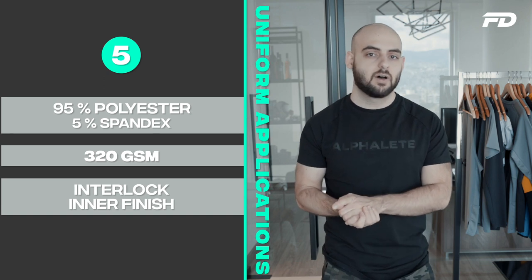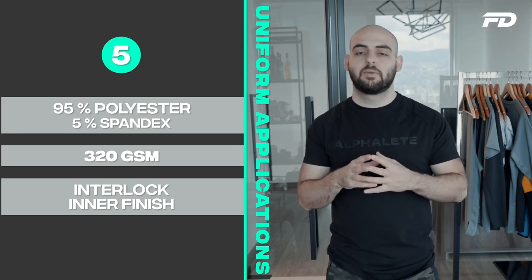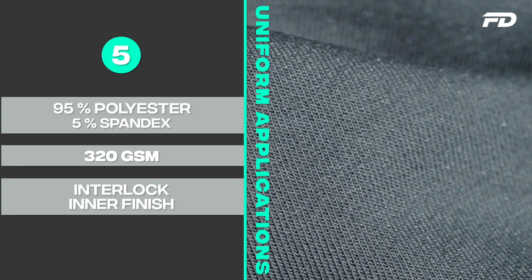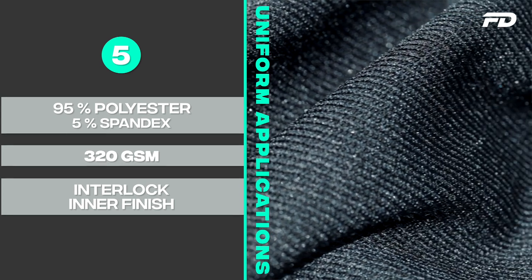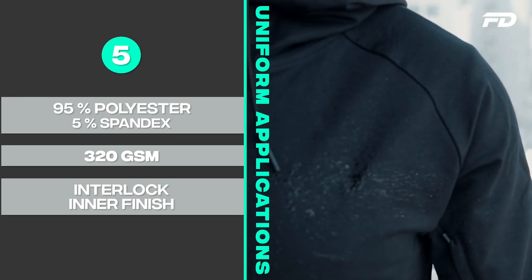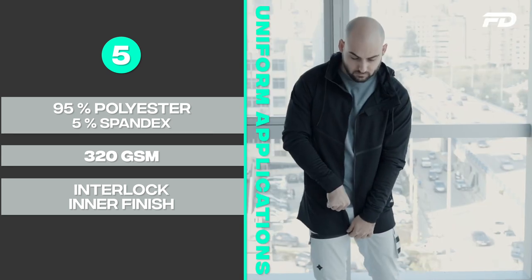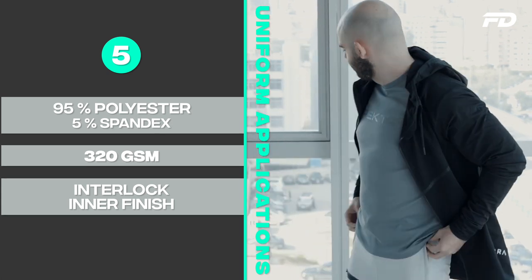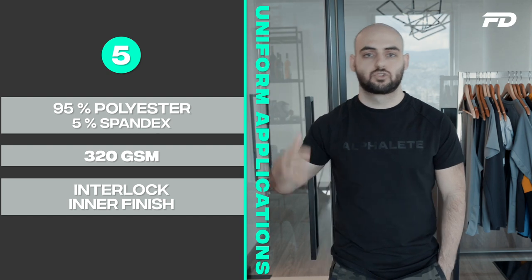Number five is kind of the brother to fabric four, used in different applications — a 95% polyester, 5% spandex blend at around 320 GSM. Because polyester is more lightweight than cotton, you can use a slightly thicker fabric while still keeping the weight down. The polyester-spandex blend gives the fabric a smooth, synthetic touch that repels water, wicks sweat, and — importantly — because of its high polyester content, it's very suitable for sublimation printing, giving you a lot of customizability with colors and designs, making it ideal for uniforms.